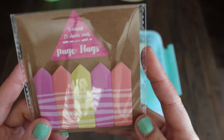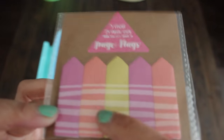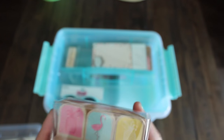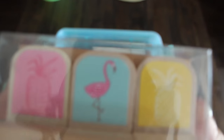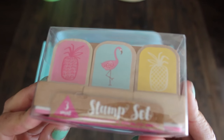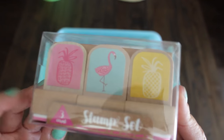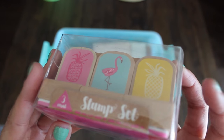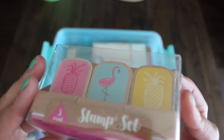You also have page flags here with stripes — these are a dollar. And these stamps too; these were the only ones left. A set of three for three dollars, so a dollar each per stamp. We have the pink pineapple, yellow pineapple, and the pink flamingo.